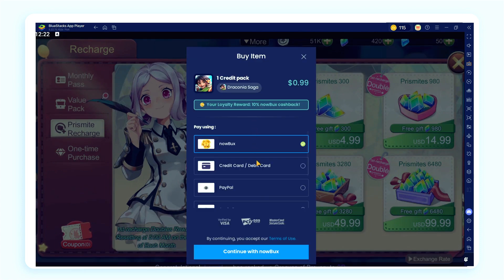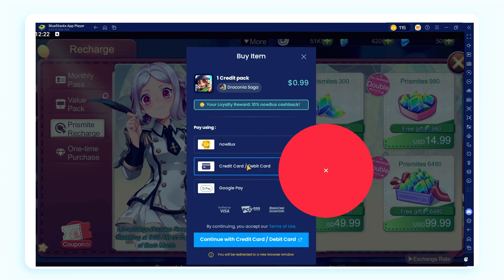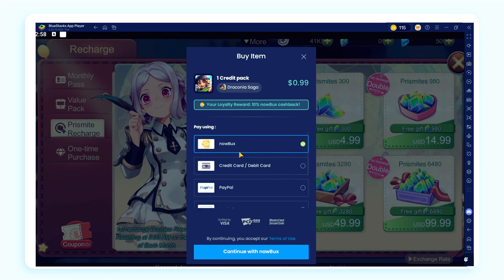You can buy in-game items the usual way or skip paying real money. Use NowBucks instead — same value, no cash needed.